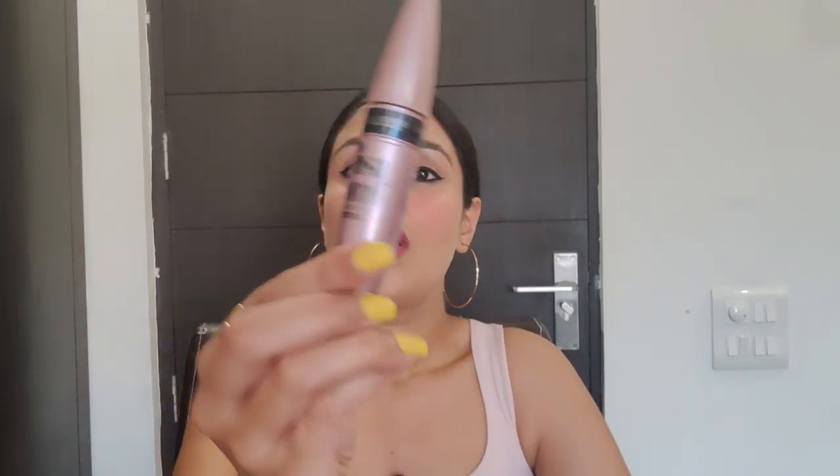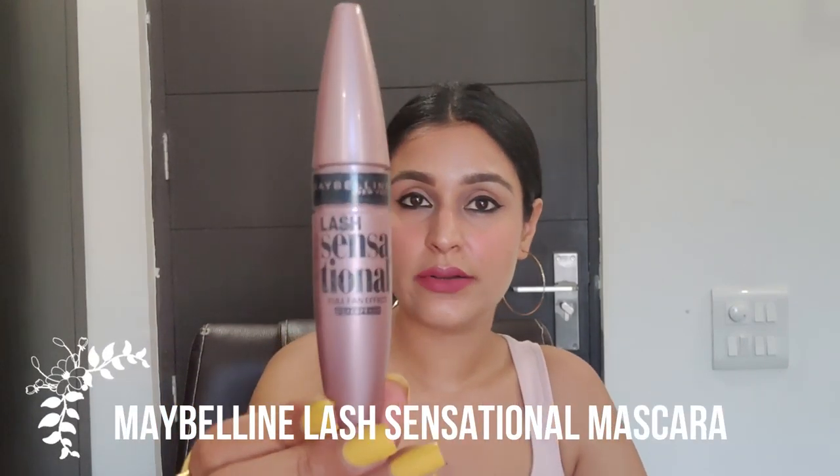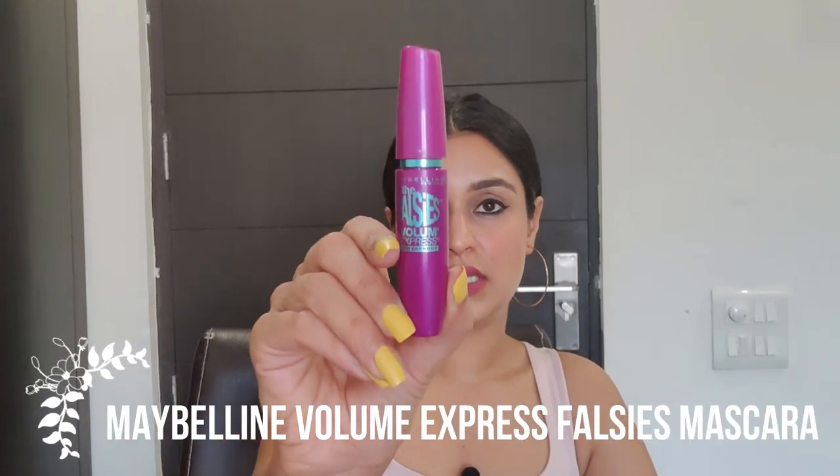Moving on to mascaras — I've picked two, both from Maybelline. One is the Maybelline Sensational Lash Mascara at 500 rupees, and the other is the Falsies Mascara at 350 rupees. The name 'Falsies' is absolutely correct — it gives a very false-lashes kind of look with thick, curled-up lashes. If you have to pick between the two, go for the Falsies.